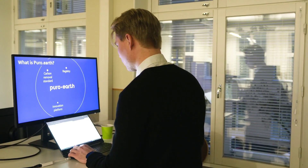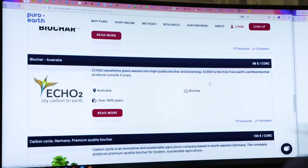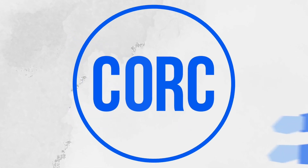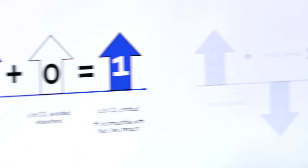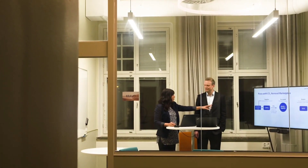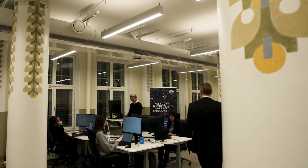Carbon removal can be done in many ways, and we are a multi-methodology standard for carbon removal. We've created an instrument called the CO2 removal certificate, or CORC. It's a digital tradable asset that represents one ton of CO2 removed from circulation. Companies can purchase that and use it to neutralize their emissions.